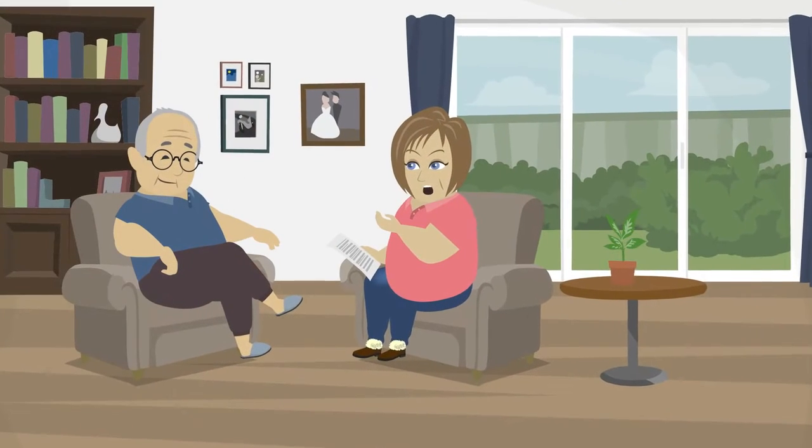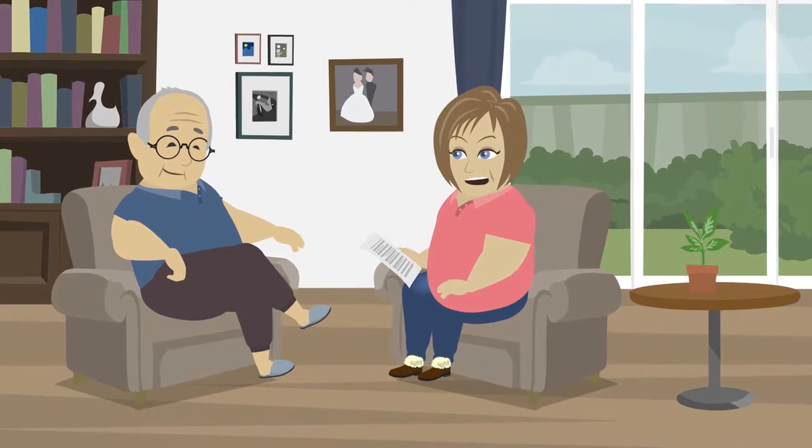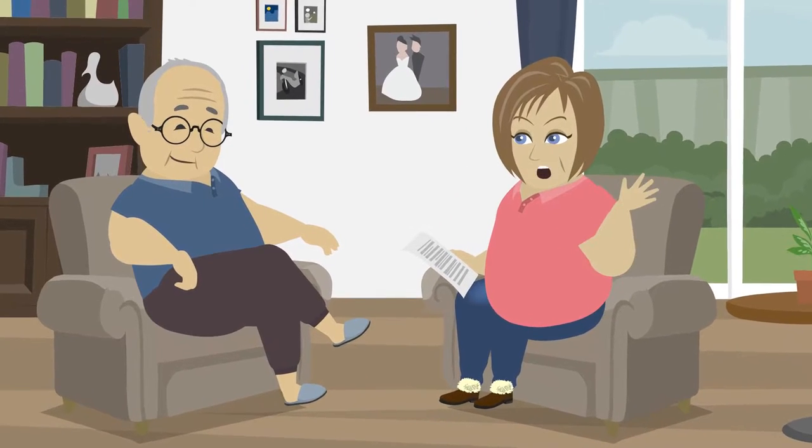Finally, once you have gathered all the information, it may be helpful to talk it out with the people you trust, such as a partner, friend, or family member, to help you make a decision that you feel confident about.